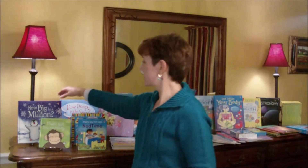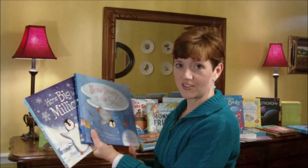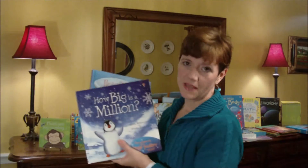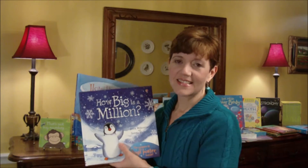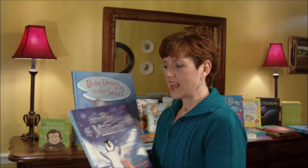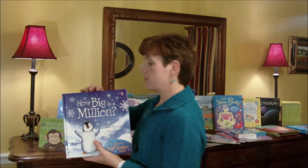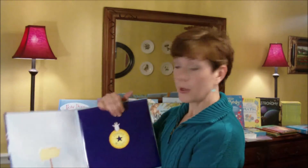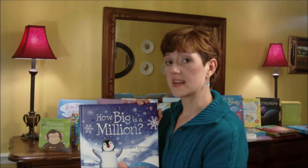Moving on to picture books. This is an example of our Pipkin series. Pipkin is a penguin who asks really tough questions — How High is the Sky? How Deep is the Sea? How Big is a Million? How Big Was a Dinosaur? What I love about these books is not only the character of Pipkin, but also the fact that each book comes with a pull-out, wall-sized poster that illustrates the point they're trying to make. These are sold as a set for $49.99 and each individual book is $10.99.